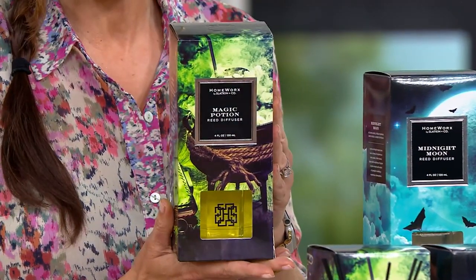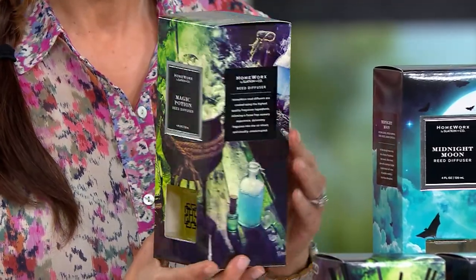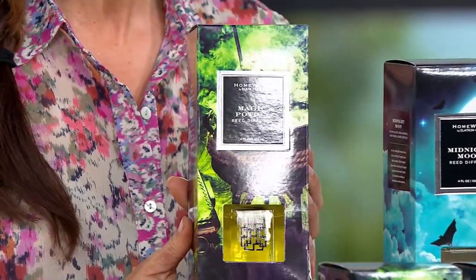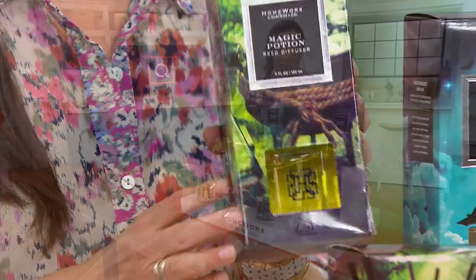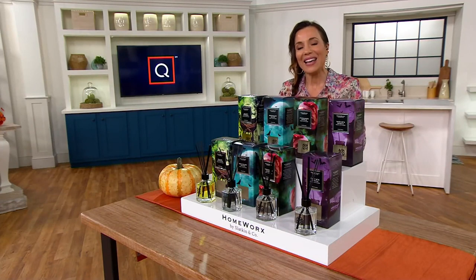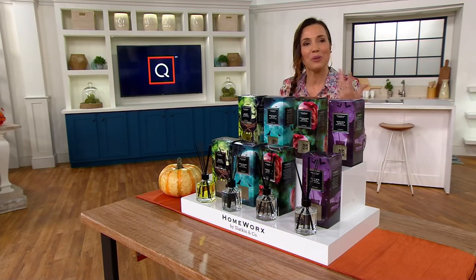You're getting two diffusers, so they end up being about seventeen dollars each. You could go to a bath store and spend $35 without even knowing what you got — but with Harry's products you know exactly what you're getting. Keep one and give one as a gift. They're really beautiful, and if you're visiting someone, take one along. The Poisoned Apple is one we've never done before — it's Halloween done for the person who wants to be joyful and spooky but also sophisticated.